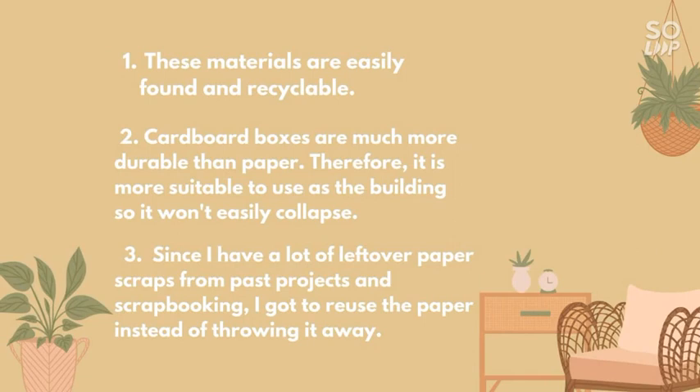Secondly, I chose cardboard boxes as the main base for the construction because it is much more durable than paper. Therefore, it is more suitable to use as the building foundation.